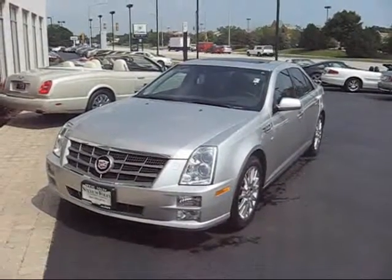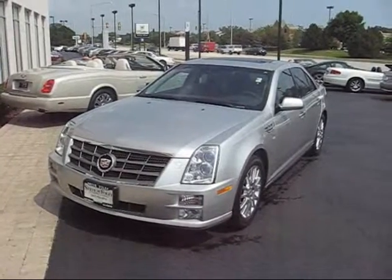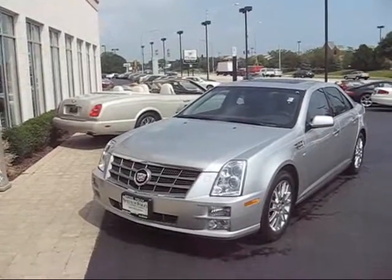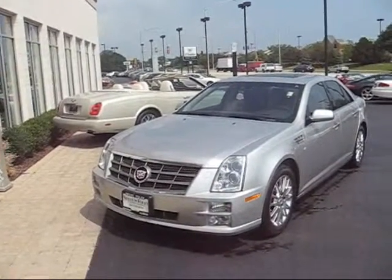Hi Kurt, this is Frank Sanmartino from Steve Foley Cadillac Northbrook. How are you? My Bentley manager came in today, so I was able to grab his keys and give you a little video walk around on the car you're thinking about.